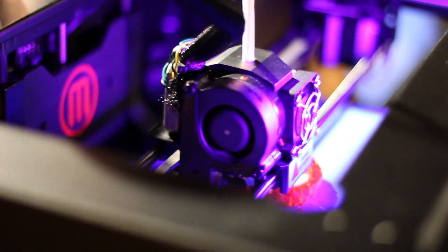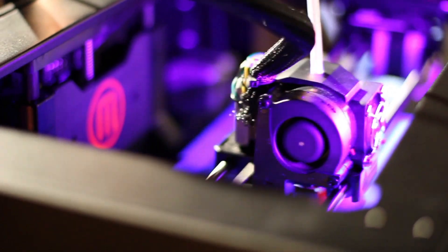It's the Replicator 2. It's a consumer-based company. We're focused on building a professional product at a consumer price. We're just trying to get them into people's homes, working with educators, small businesses, and trying to create a new industrial revolution.